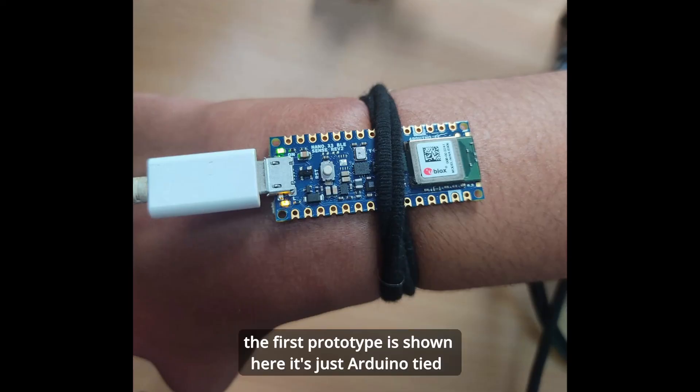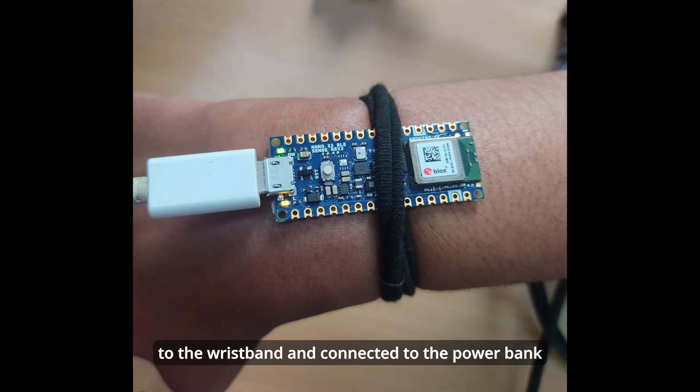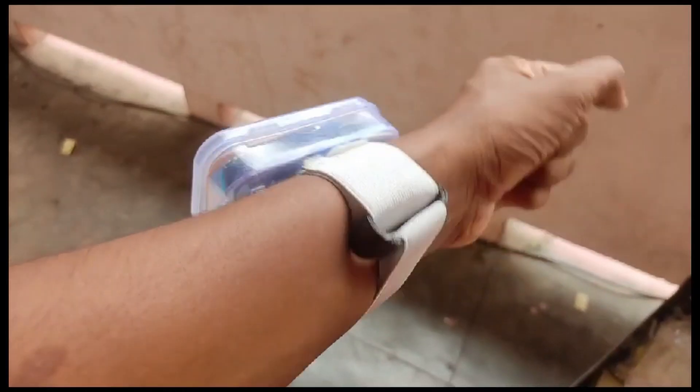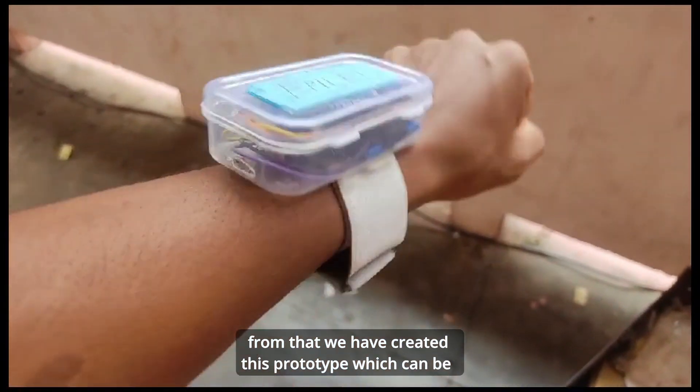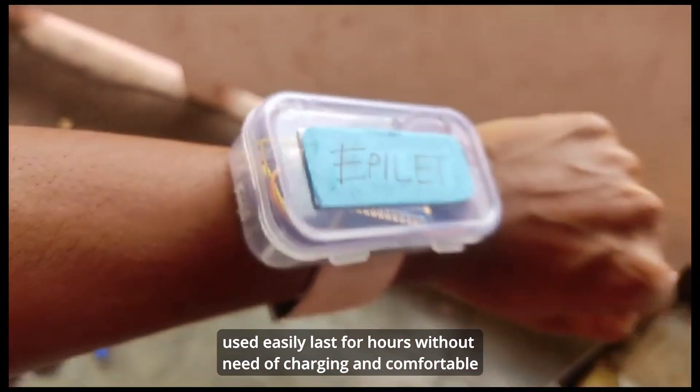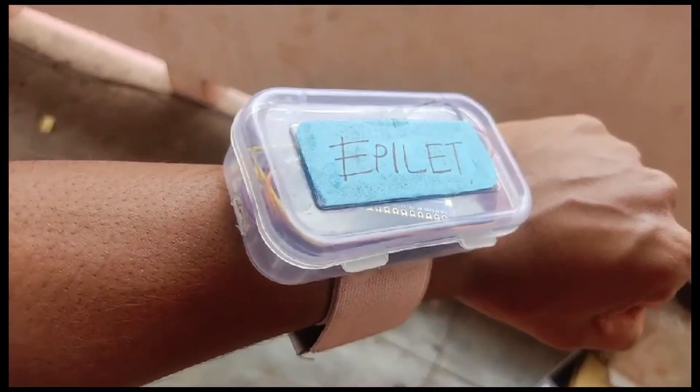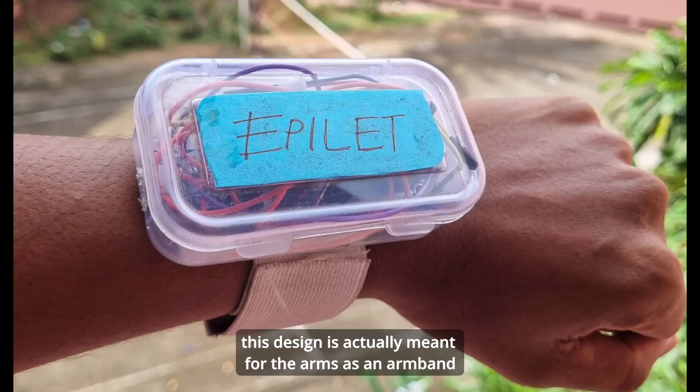The first prototype is shown here — it's just an Arduino tied to the wristband and connected to a power bank. From that, we have created this prototype which can be used easily, lasts for hours without need of charging, and is comfortable. This design is meant for the arm, as an armband.